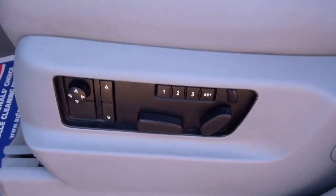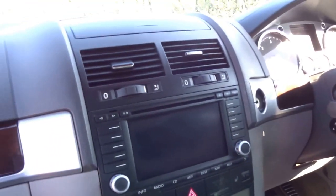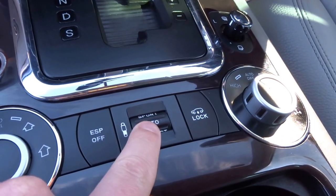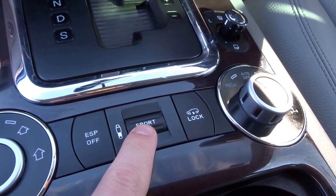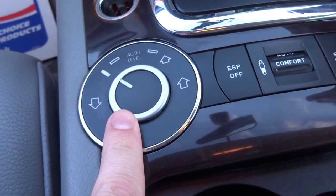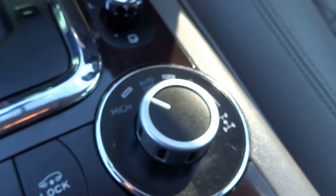Electric memory seats, satellite navigation as you would expect, heated leather. You've got various suspension settings — sport, auto, comfort — and various ride height settings as well, and also your diff control.